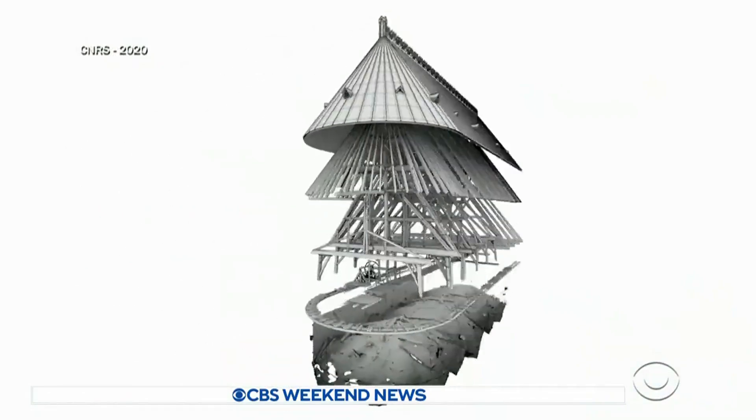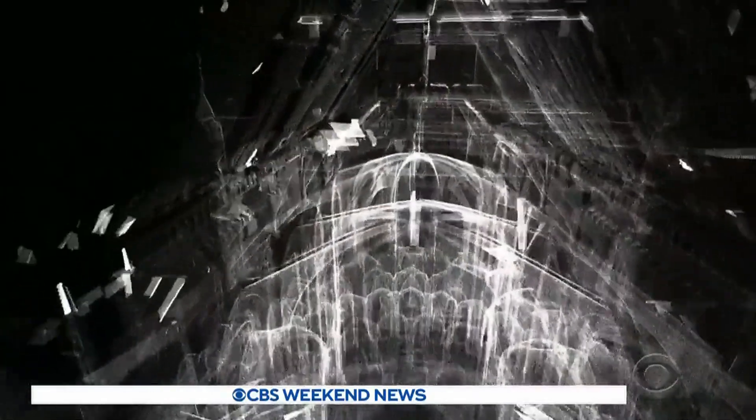Philippe Dillman, research director at the CNRS, says that will help the architects understand how the church was built and how to restore it. A lot of data are hidden inside the materials and we try to build a second cathedral — a cathedral of knowledge, actually.